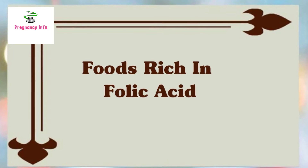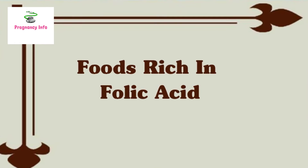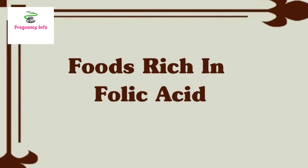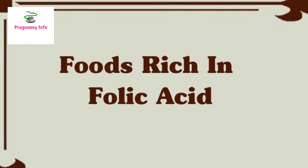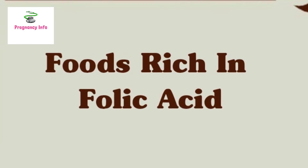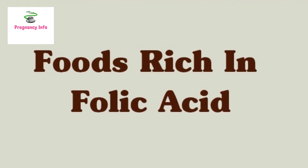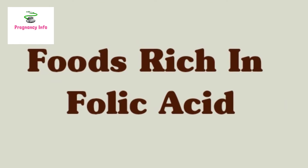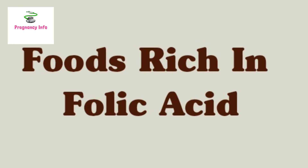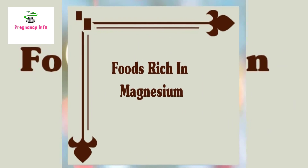Foods rich in folic acid. Folic acid is found in green leafy vegetables like spinach and romaine lettuce. You can include these in your third trimester diet. Consuming folic acid-rich foods will ensure proper fetal growth and lower the risk of low birth weight of your baby. The foods that have folic acid are beef, liver, peanuts, dark green leafy vegetables, orange and orange juice, nuts, peas, beans, fortified breakfast cereals, enriched bread, pasta, flour, and rice.